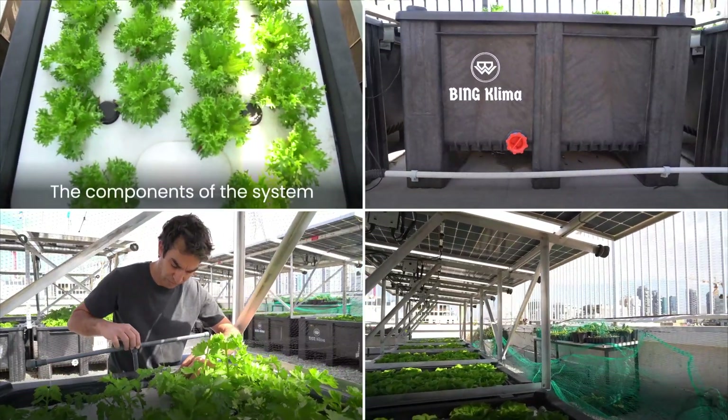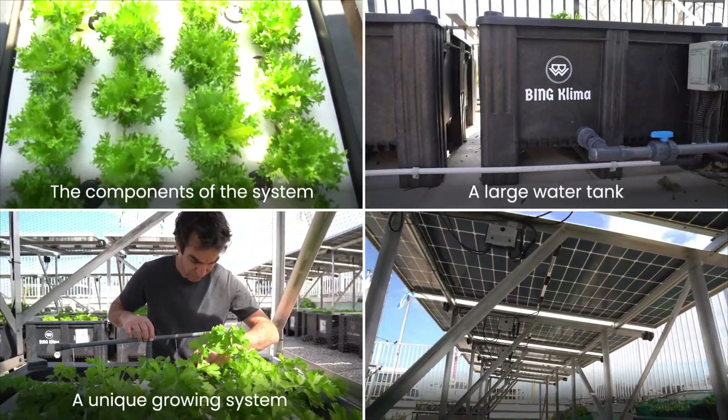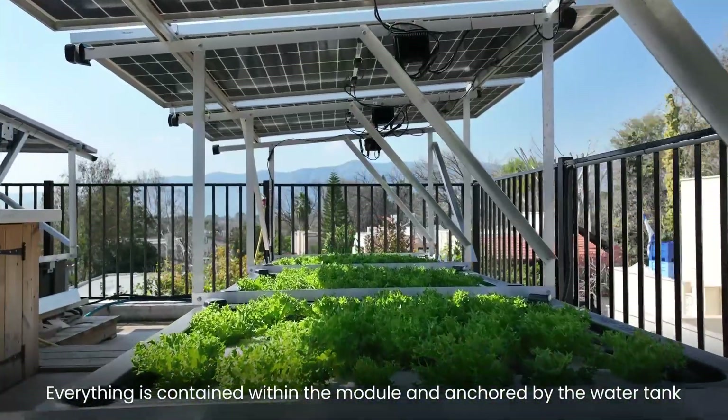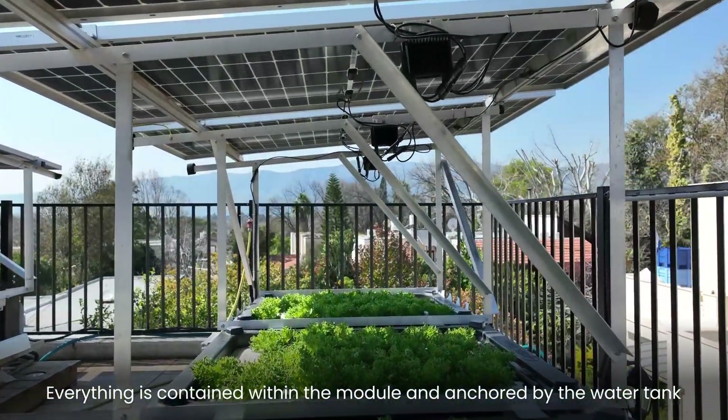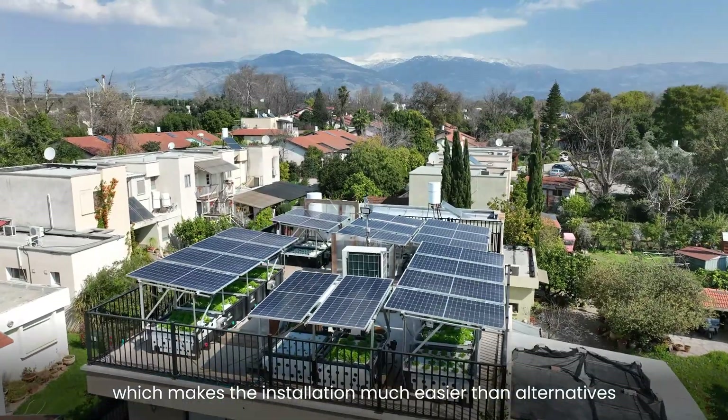The components of the system are a large water tank, a unique growing system, and a solar panel. Everything is contained within the module and anchored by the water tank, which makes the installation much easier than energy.